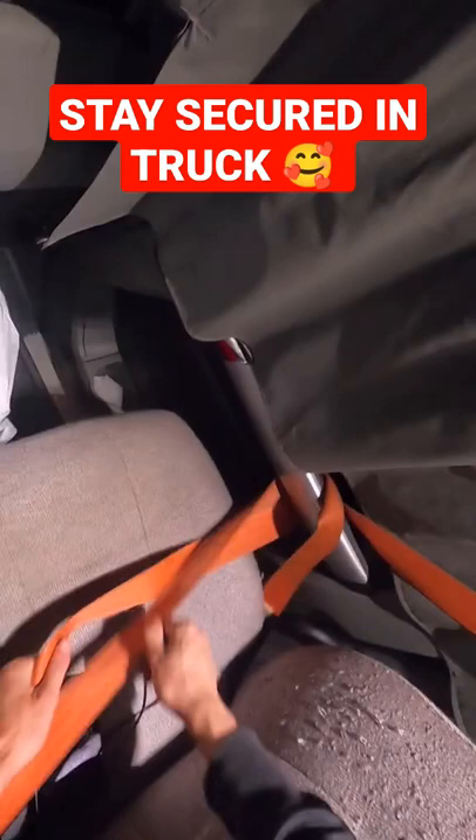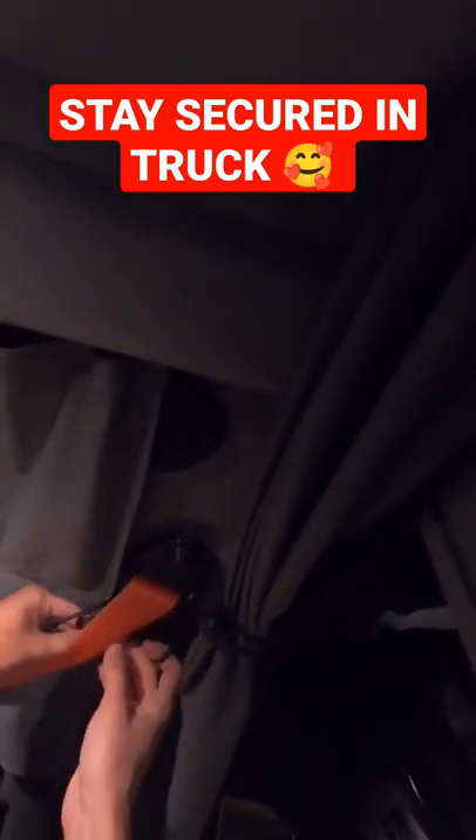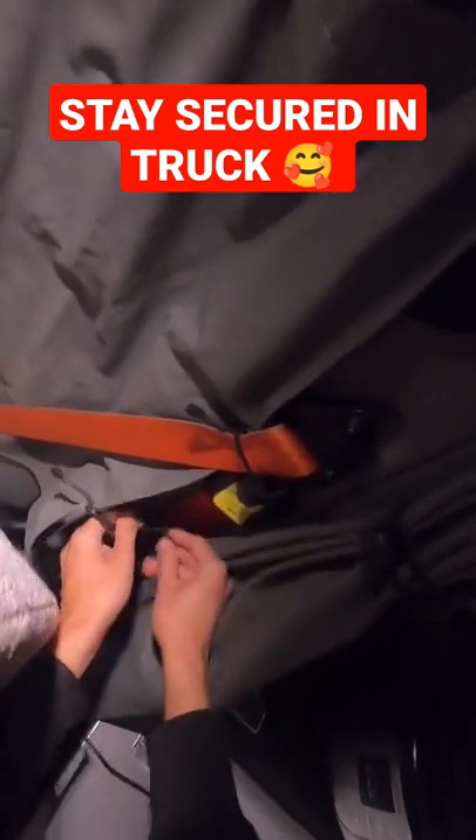The second thing I do is I tie this paracord to the air horn and then I loop it around the seat belt. So that way if anyone opens the door, that'll be sort of like my alarm system.